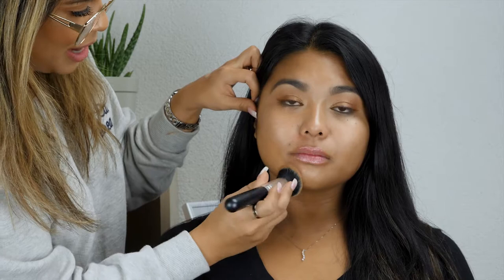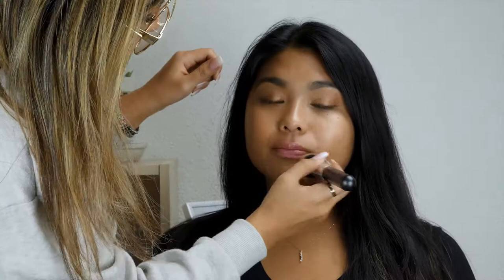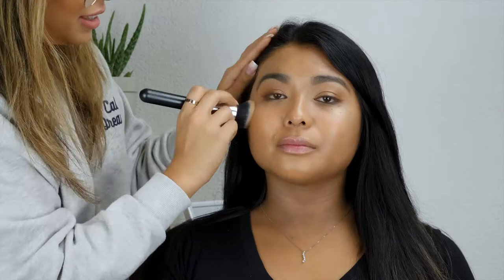Now I'm going to use the Make Up For Ever HD Foundation in N170. I'm just going to press it into the face — not rubbing it around, pressing it. I'm going to get the ears so it matches. Whenever we put anything on our face, you want to give it a minute to set before we add another layer.